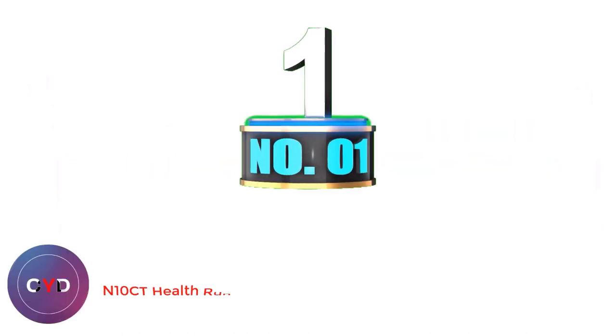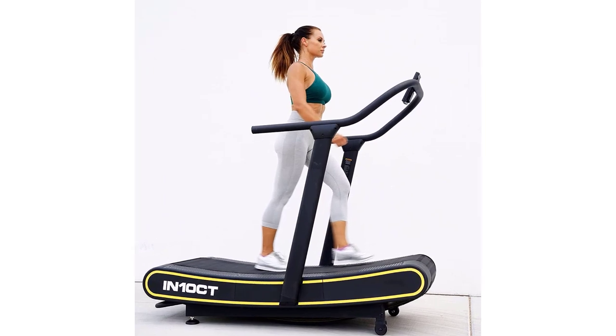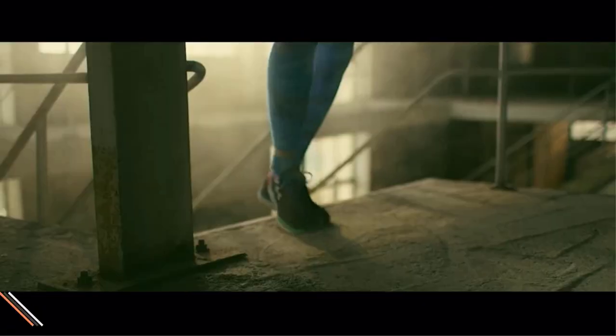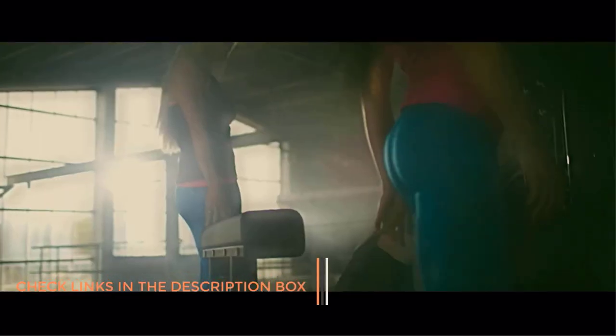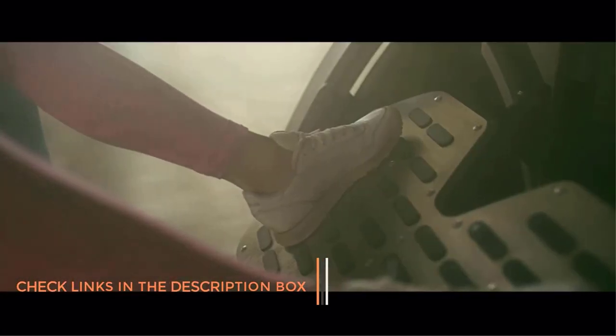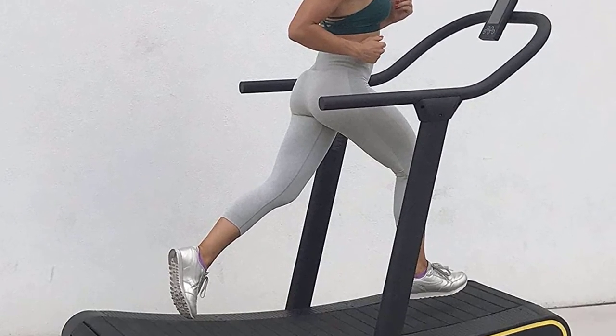Number 1: N10CT Health Runner Curved Treadmill. If you want a treadmill that is lightweight, portable, easy to use, and highly affordable, you may wish to look at a non-motorized treadmill. Unlike the electric counterpart, these have fewer features and technologies included, which drastically lowers the price point, making them excellent for home gyms. The N10CT Health Runner is a curved treadmill which simulates natural running really effectively.